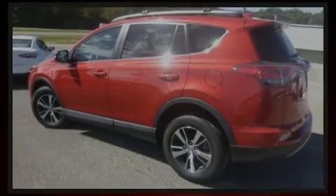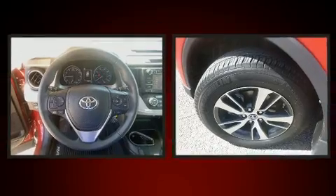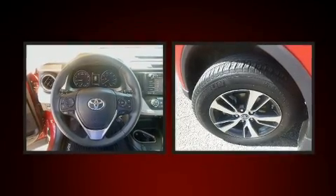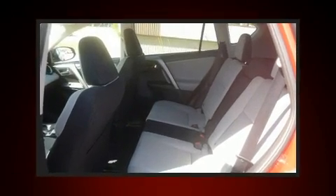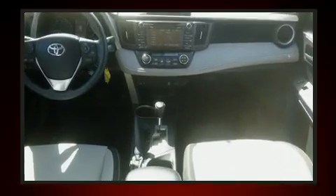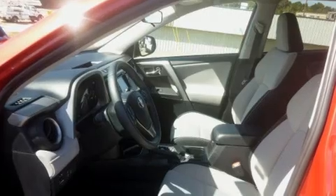Sensibility and practicality define the 2017 Toyota RAV4. With fewer than 25,000 miles on the odometer, this four-door sport utility vehicle prioritizes comfort, safety, and convenience. Under the hood, you'll find a four-cylinder engine with more than 170 horsepower, and all-wheel drive keeps this model firmly attached to the road surface.